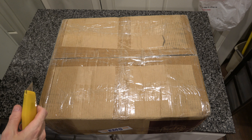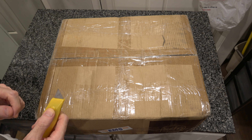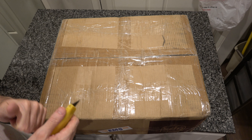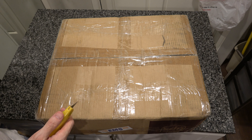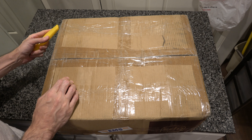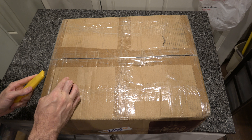Today we are going to be unboxing a Masterpiece 4S figure. This is the Sleep Mode Convoy, and this is an embarrassingly expensive figure. Even after a fierce negotiation and a lot of price dropping, this is still one of, if not the most expensive figure I have ever bought.